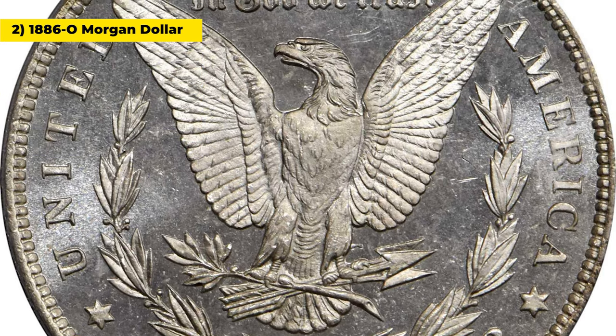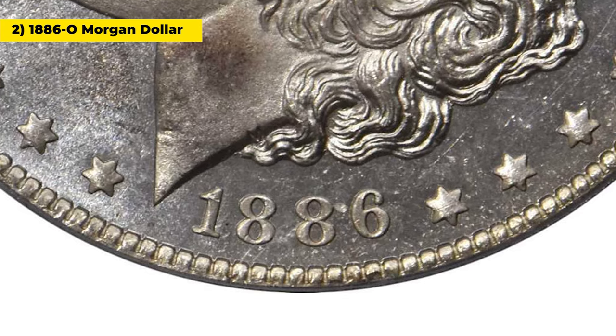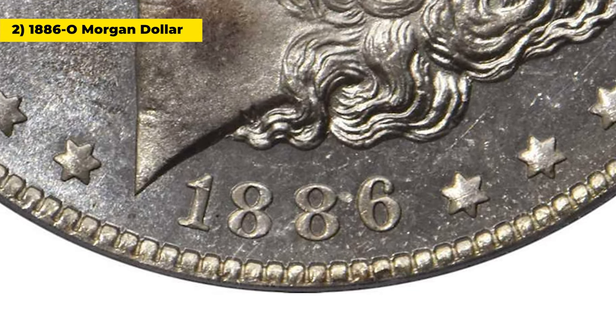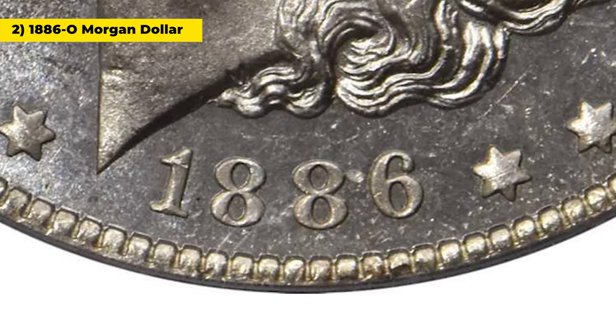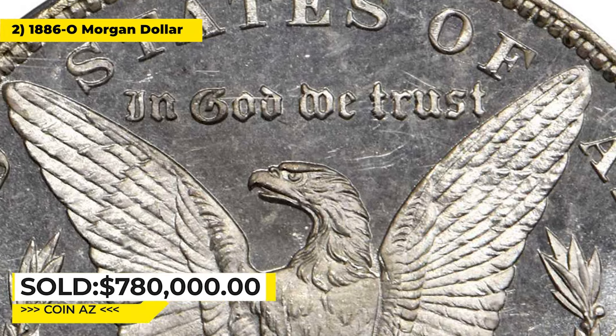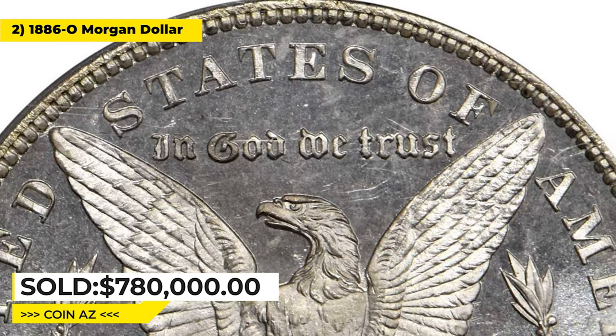The strike is full over even the most intricate features, and when combined with the aforementioned deep cameo finish, it suggests that this piece was coined from a very early state of the dies before many, if any other examples had been struck. It was sold for $780,000 at Stacks Bowers.